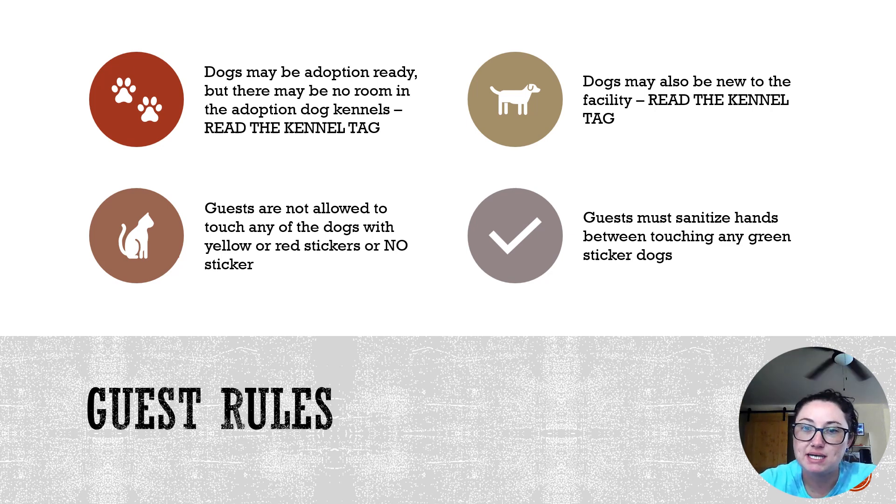Definitely keep an eye on children going back there with you, and make sure they are sanitizing in between every green sticker dog. If a dog does not have a sticker, do not let the guest interact with them whatsoever. Keep in mind that some dogs have a green sticker on their kennel tag and might be ready for adoption immediately, but maybe there's no room up in the front adoption areas. If you have any questions about whether a dog is available or when it will be available, bring them back up to the front desk. Just be sure to give the pet's name before you come up so we know exactly which pet they are interested in.